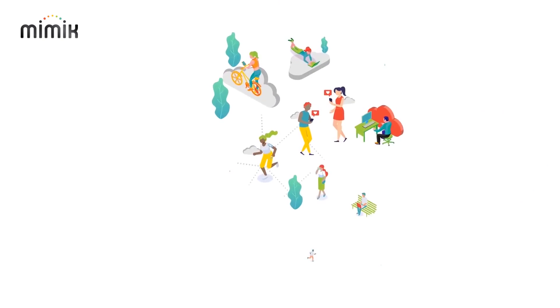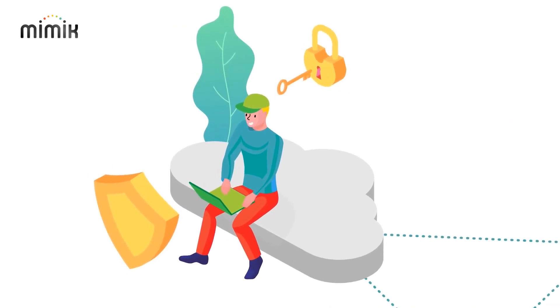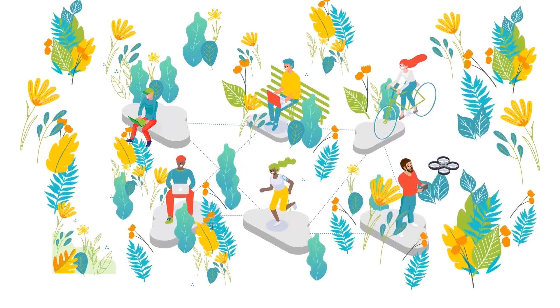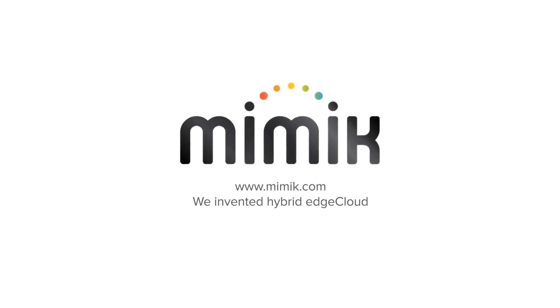Mimic decentralizes the cloud by enabling all computing devices to act as servers, democratizing the internet so we can all protect and control our data and minimize usage of energy and other resources to help save our planet. We invented Hybrid Edge Cloud.